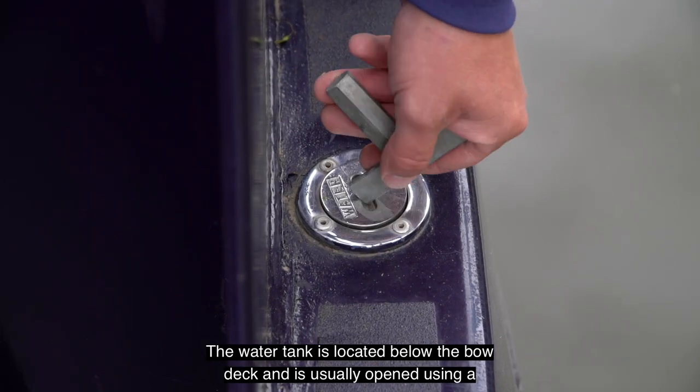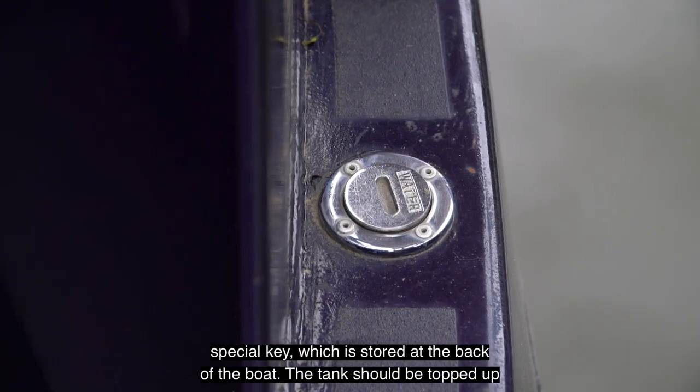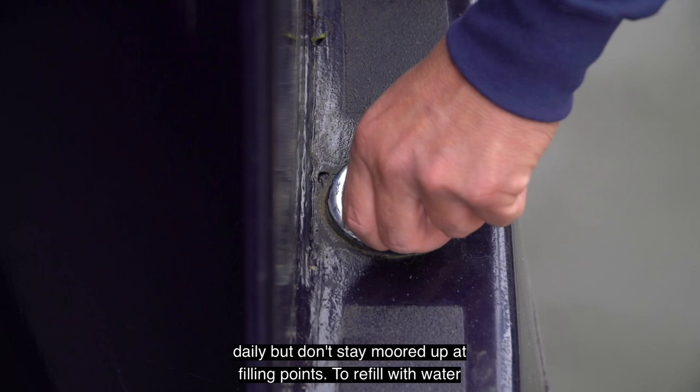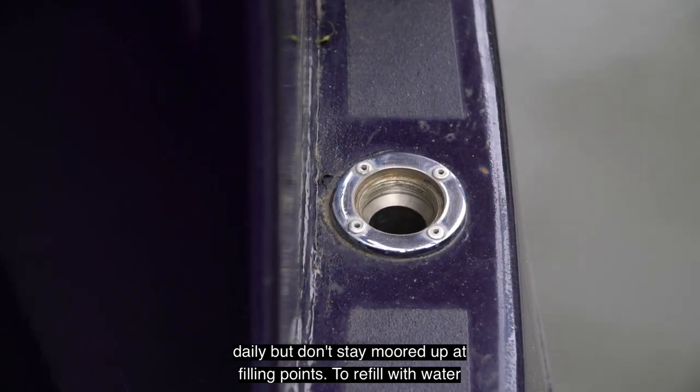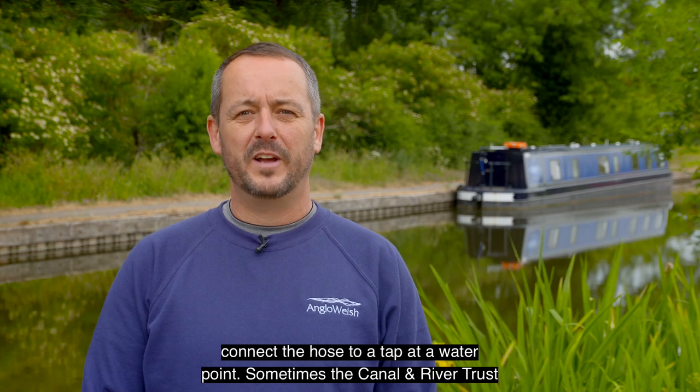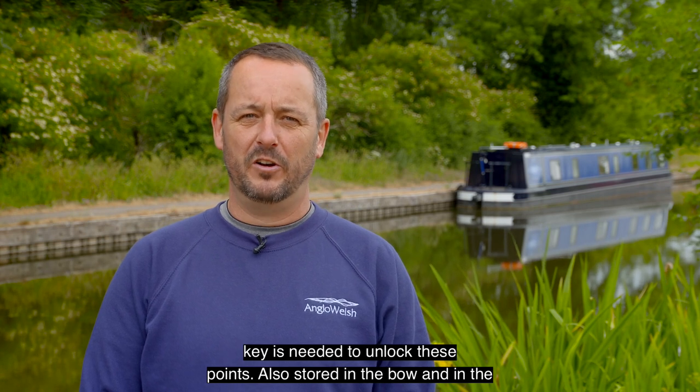The water tank is located below the bow deck and is usually opened using a special key which is stored at the back of the boat. The tank should be topped up daily but don't stay moored up at filling points. To refill with water, connect the hose to a tap at a water point. Sometimes a canal and river trust key is needed to unlock these points.